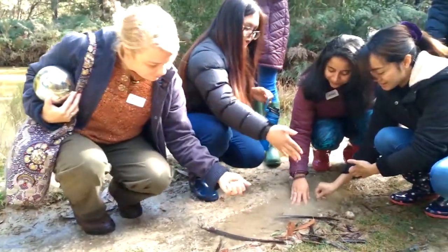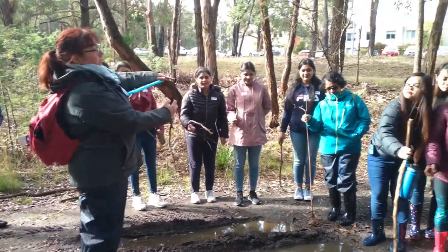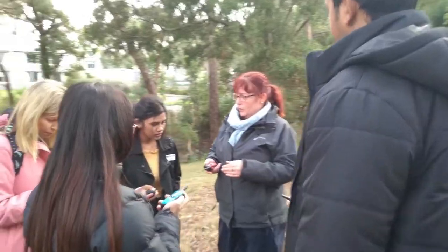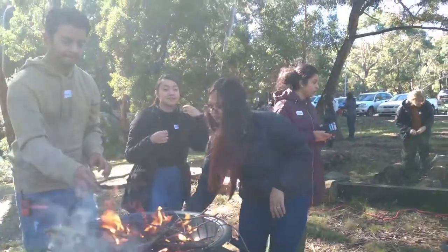I found the nature workshop really useful today because we're on campus and we could see all of the tools and the props that we use — that we're going to be using in kinder — we could see them in person. It was a great experience for me. I learned a lot of things: how to work with the children in nature and how to protect the children.